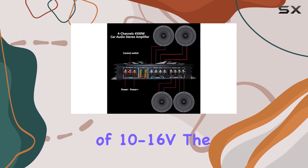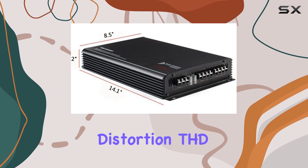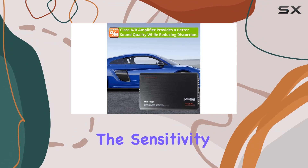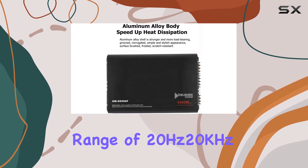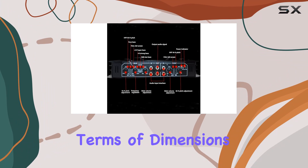Operating at a voltage range of 10-16V, the amplifier maintains a total harmonic distortion (THD) of less than 0.1%, ensuring crystal-clear audio reproduction. The sensitivity at 150mV, impedance of 2-ohm to 4-ohm, and a frequency range of 20Hz-20kHz further contribute to an impressive audio profile.